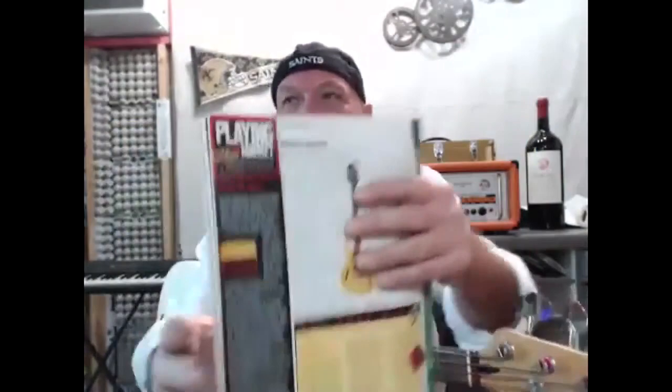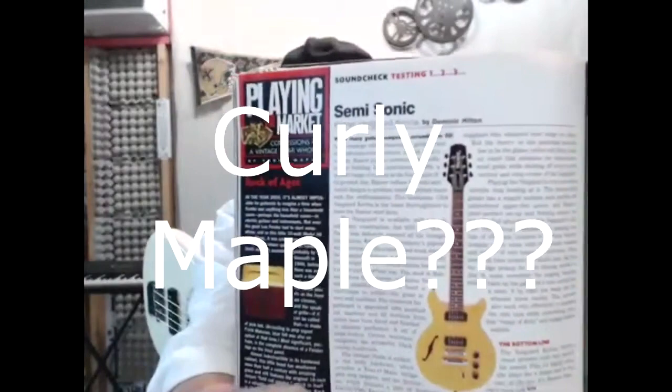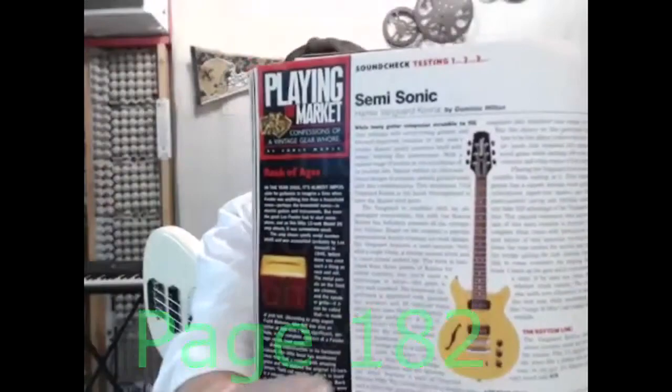Now this episode, we're going to cover this article right here. It's 'Confessions of a Vintage Gear Whore' by Curly Maple — I have a feeling that's a ghostwriter — but it's the rock of ages. And it talks about the Fender Woody, the very first amplifier by Leo Fender.